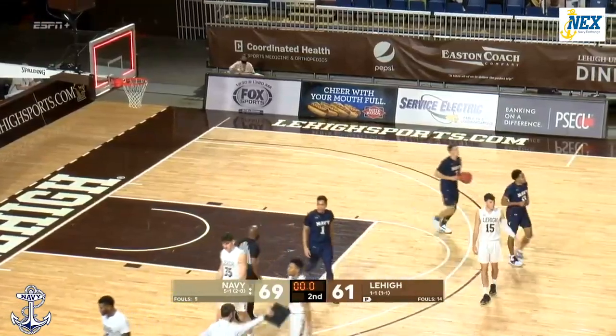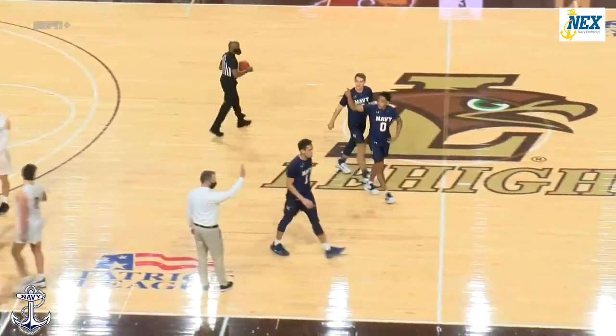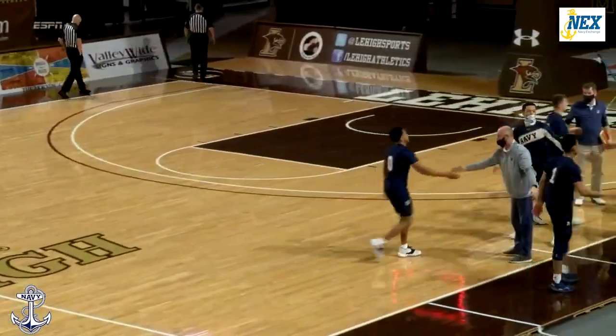It is Navy who wins the game here this afternoon, 69-62. Navy goes to 6-1, 3-0 in Patriot League play.